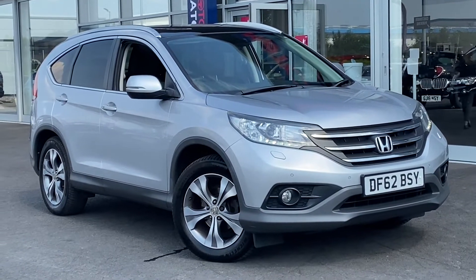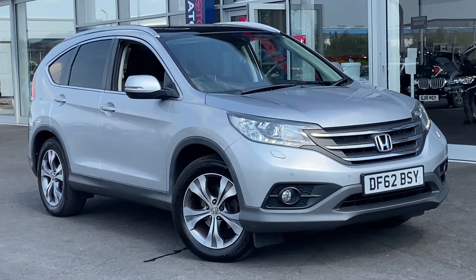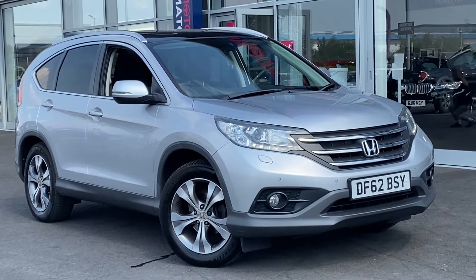Hi UK, my name's Billy from Motor Match Chester. Today I'm going to be showing you around this fantastic 2012 Honda CR-V.